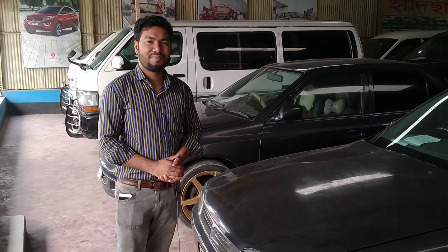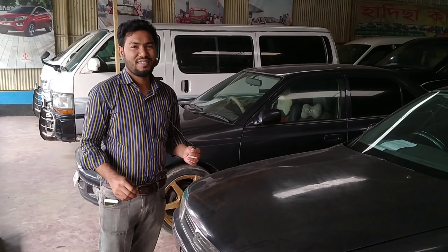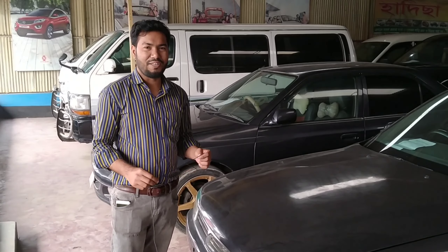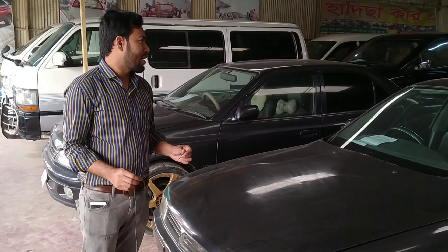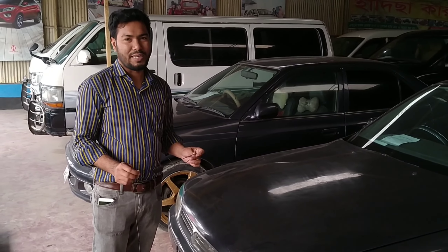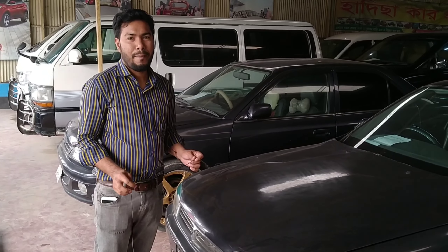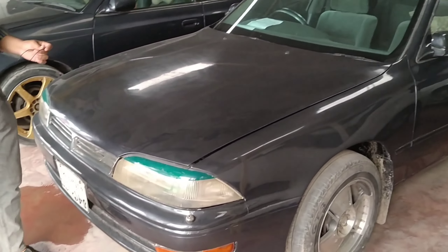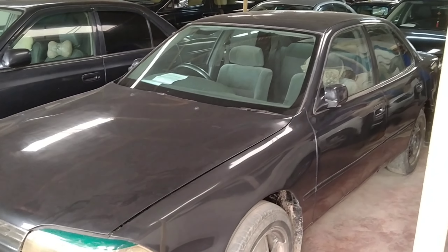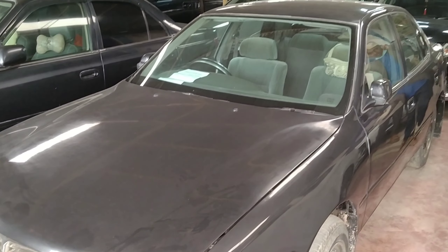Assalamu alaikum, how are you? In the beginning, there is a little bit of a car available to you. Let's see, all the cars are coming out. They are available to you. This car is a Camry, $92,000. The station is $92,000. Tax token and fitness, Dukai, and we have to update.